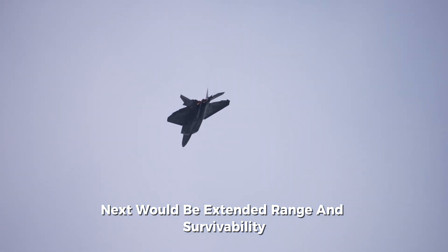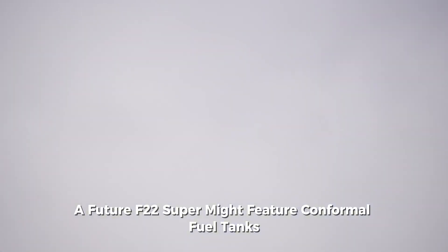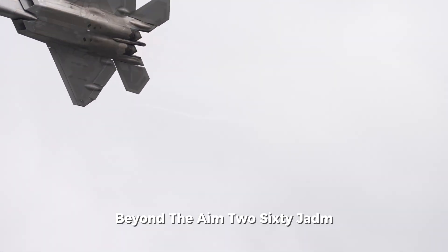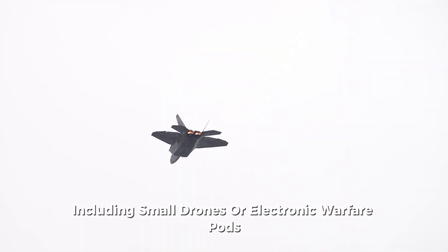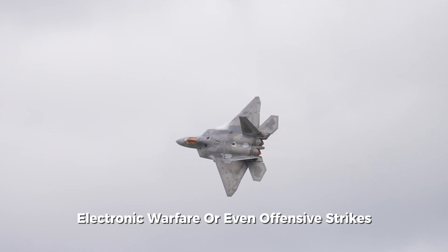Next would be extended range and survivability. Low-observable external tanks are just the beginning — a future F-22 Super might feature conformal fuel tanks blending into the airframe to preserve stealth, allowing much longer missions deep into enemy territory without refueling. Beyond the AIM-260 JATM, the Super Raptor could carry next-generation hypersonic air-to-air missiles or even directed energy weapons for missile defense. Its internal bays could be adapted for more versatile payloads, including small drones or electronic warfare pods. The CCA concept would also be central, with the F-22 Super acting as a mothership commanding a swarm of semi-autonomous unmanned aircraft for reconnaissance, electronic warfare, or offensive strikes.